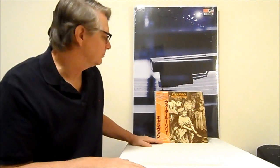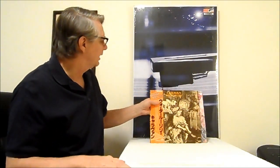Hello, welcome back. Today's video, we're going to start off with some Caravan. I want to start showing some more of the progressive type records that I've got in my collection. I'm going to go through some of that stuff, and we're going to start off with Caravan.